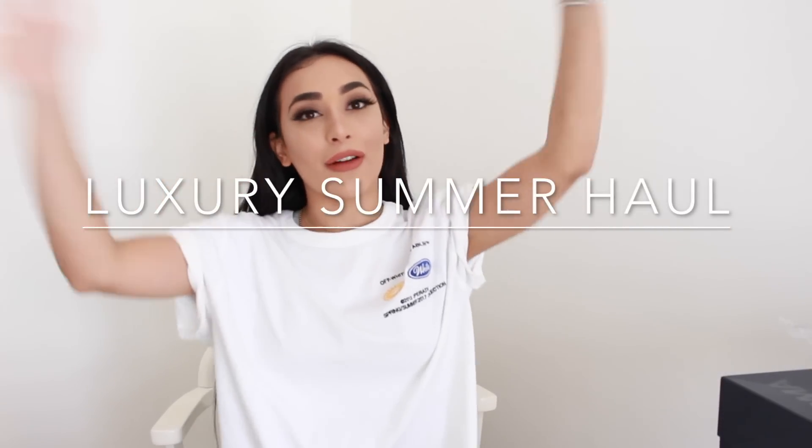Hey guys, today's video is a luxury haul. I'm super excited to be doing this haul as I am with every other luxury haul, but I'm introducing you to one of my favourite online retailers. This is a retailer which I've been shopping at ever since I started earning money. I was introduced to this retailer by a couple of my friends who are a lot older than me. They said this is one of their favourite online stores because they have stuff which is not available in store yet. You can pre-order stuff. There are a few websites that do this but this is one of my favourites — they have some amazing pieces from an array of insane designers.